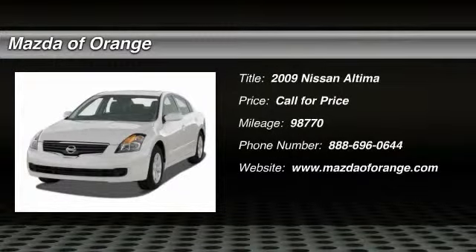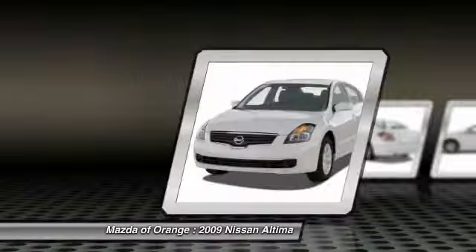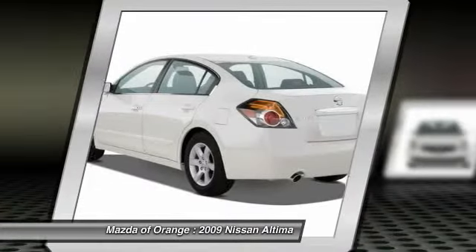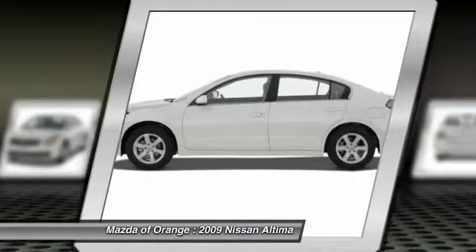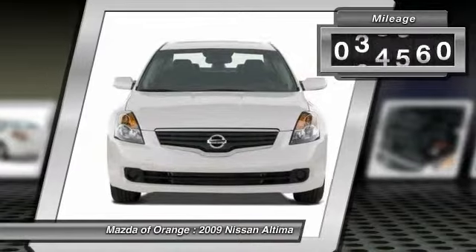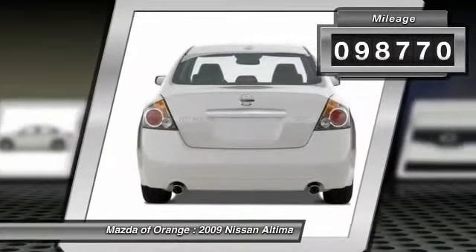New arrival, value priced below the market, popular color combo. This 2009 Nissan Altima 2.5S has a sharp gray exterior and a super clean interior. This Nissan Altima gets great fuel economy with over 31.0 mpg on the highway.